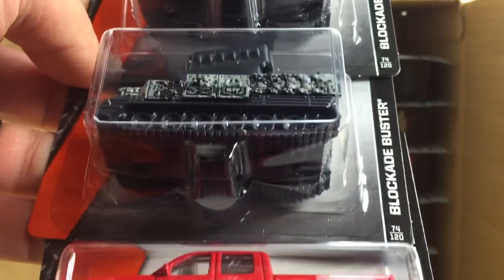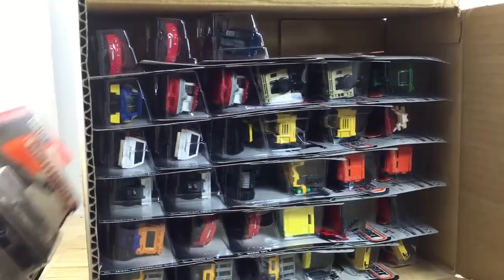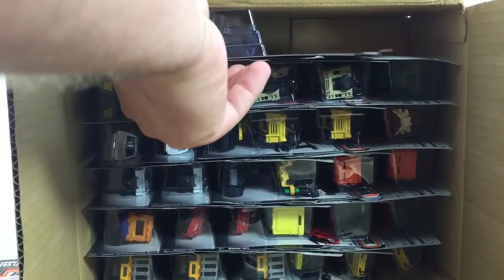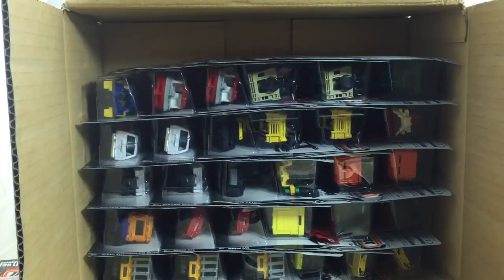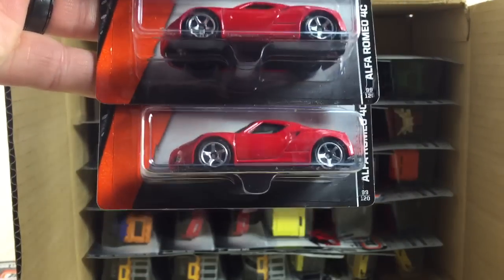Here's the first three. We have the '14 Chevy Silverado in red and two of the black or gray Blockade Buster. Very excited to see more of those. That was in the Matchbox Power Grabs and I was hoping we would get it in the mainline because it's one of my favorite castings, I should say.